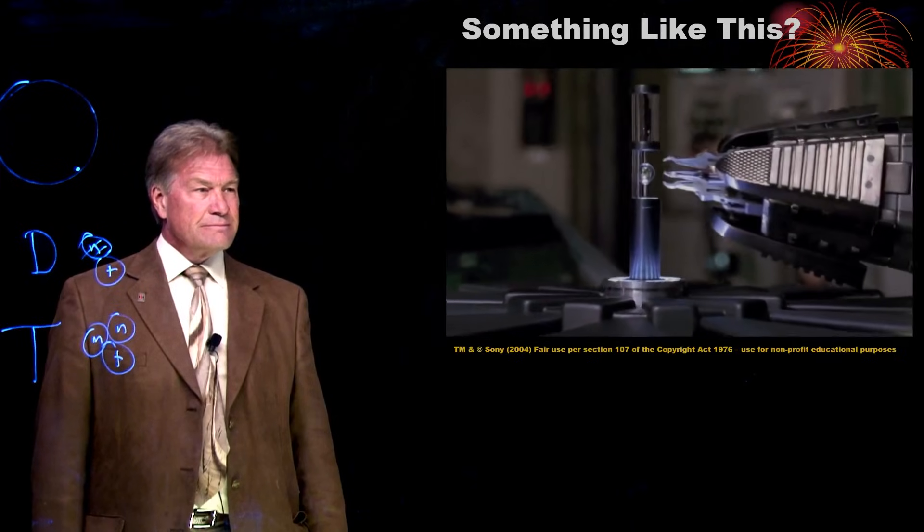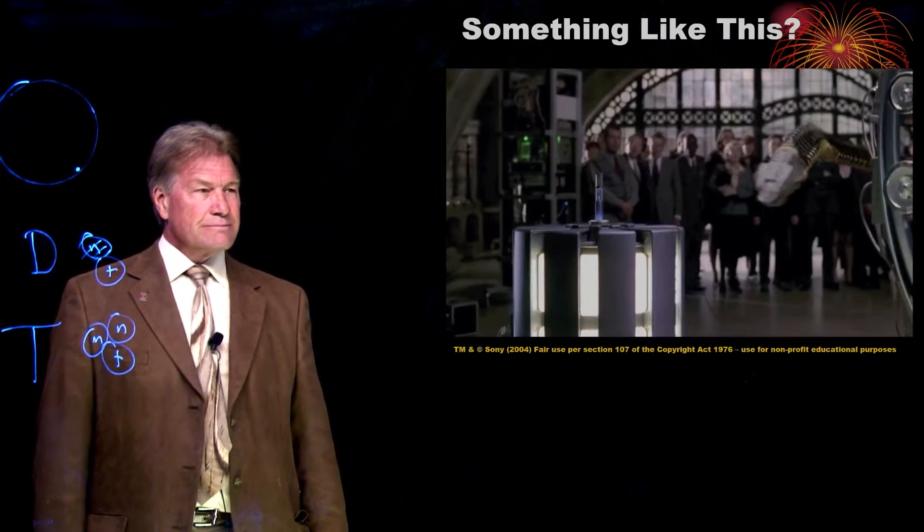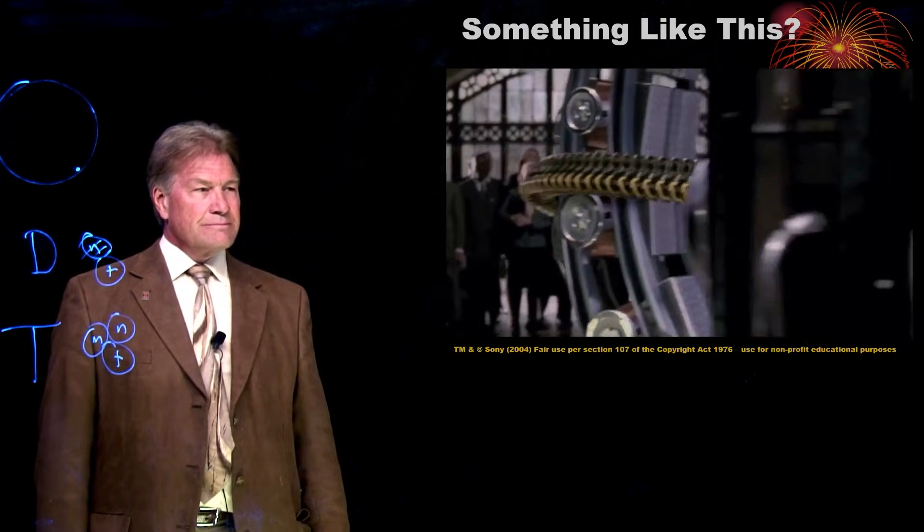Precious tritium is the fuel that makes this project go. There's only 25 pounds of it on the whole planet.